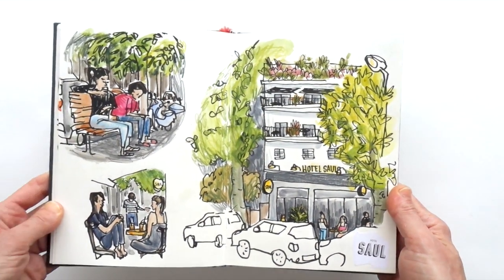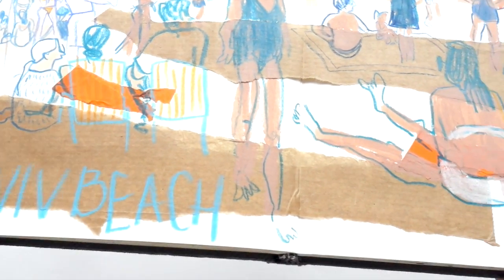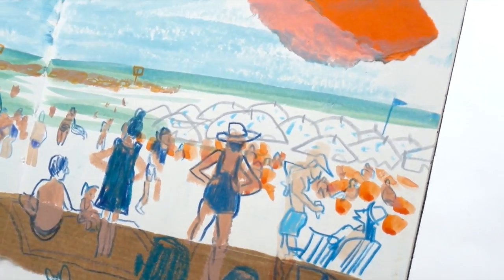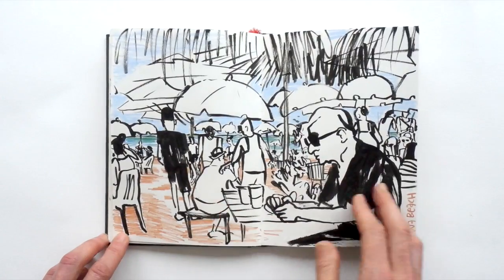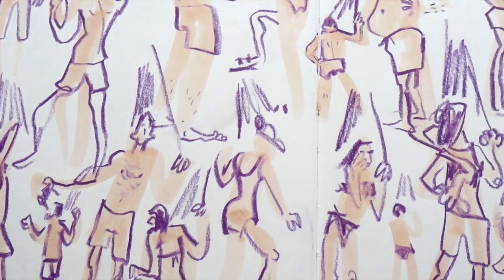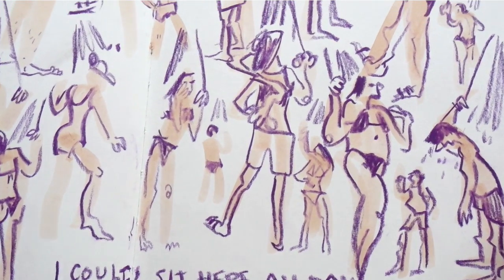I drew from the hotel and then also from the other side of the street drawing the hotel itself. I really like how this page turned out. Drawing on the beach using a little bit of collage, which we also learned in the workshop. More drawing on the beach — this one I love. I could do this all day, sit there and watch people and draw all the postures.